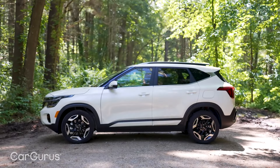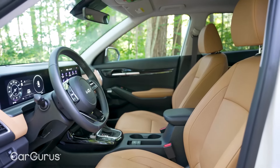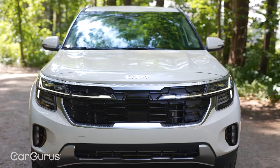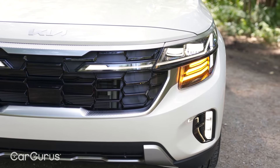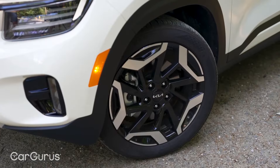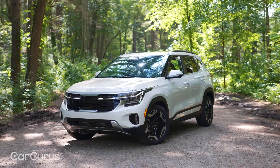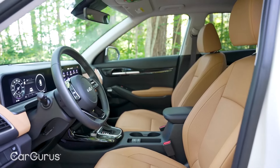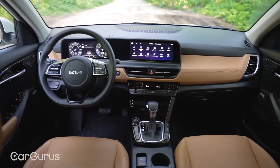2024 Kia Seltos. This year's updates may not vault the Seltos into the elite of the small crossover class, but they give it an edge. The Mazda CX-30 is fun and inspiring but can't match the Seltos' cargo capacity. The Seltos offers some of the most accommodating cargo space in the class, just short of the Volkswagen Taos. With ample cargo space, impressive fuel economy, and optional power for those who want to go faster, the Kia Seltos is a small and stylish contender.